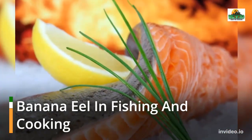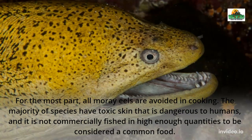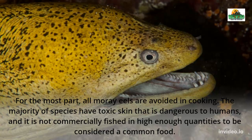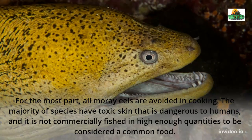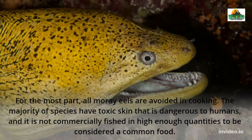Banana Eel in Fishing and Cooking. For the most part, all moray eels are avoided in cooking. The majority of species have toxic skin that is dangerous to humans, and it is not commercially fished in high enough quantities to be considered a common food.